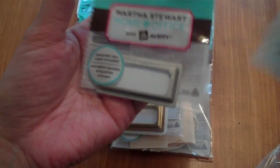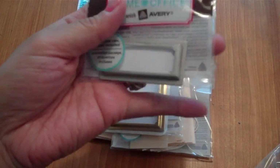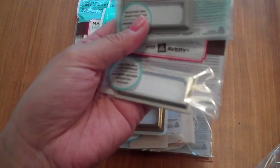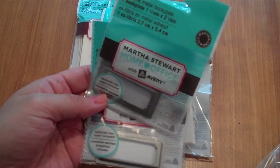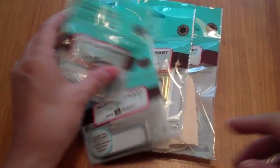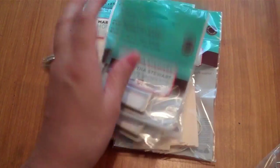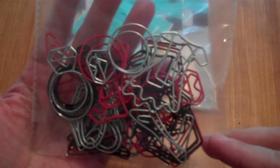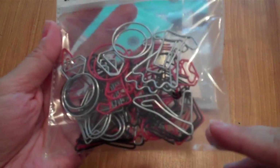I also picked up two of the silver book plates at 50 cents each — those only come with one per pack. I want to go back and get more of both the book plates and the tags.